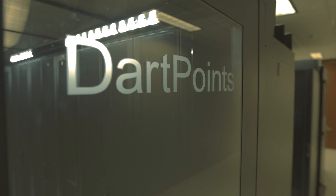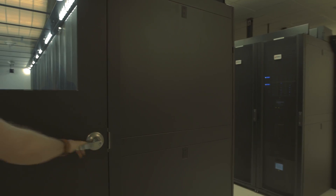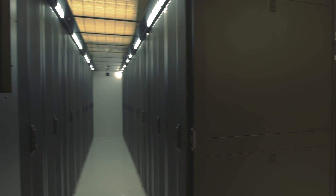DartPoints is taking critical infrastructure technology similar to an off-prem data center and placing it on-prem, on-site, and directly connected into our enterprise customers — giving them the benefits of an off-prem data center on-site.